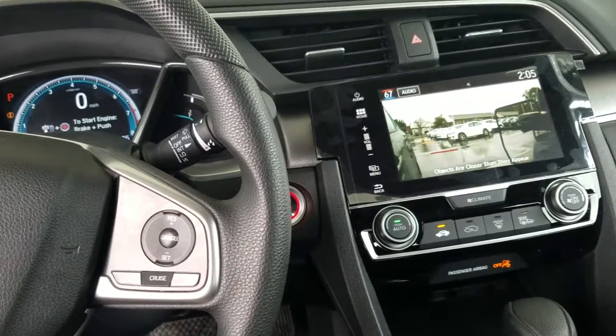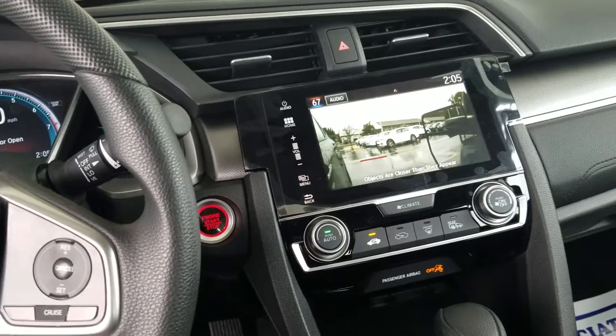Hi Darlene, this is Kevin with San Boswell Honda here in Enterprise. I just wanted to show you this 2016 Honda Civic EX.